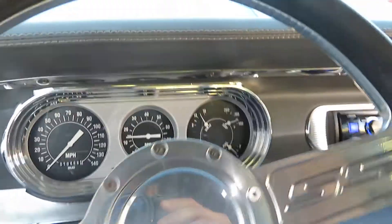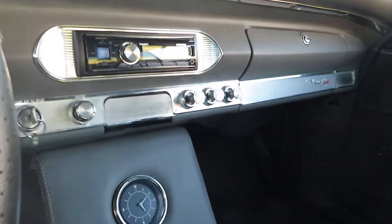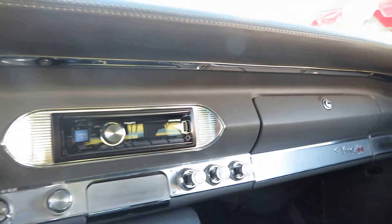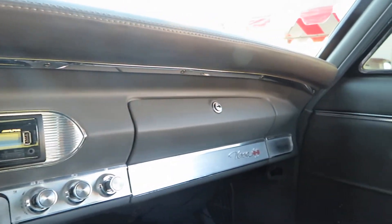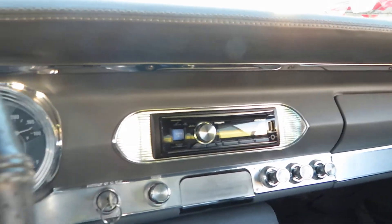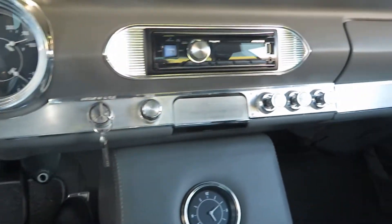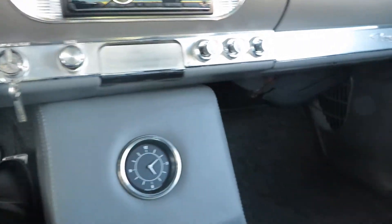Beautiful back seat. It's got a stereo with Bluetooth capability, which is real nice and modern. It's got power steering and working wipers. The gauges are all in working order.